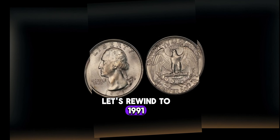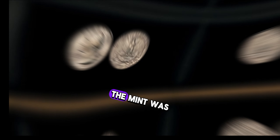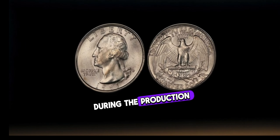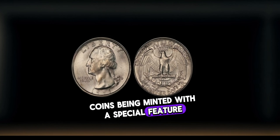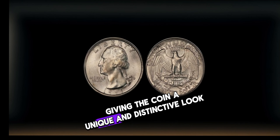Let's rewind to 1991. The world was a different place, and so was the United States Mint. During this time, the mint was experimenting with different compositions and minting techniques. During the production of the 1991 Washington quarter, an error occurred that resulted in a small number of these coins being minted with a special feature — the double-die obverse. This rare error caused the image of George Washington's profile to appear slightly doubled, giving the coin a unique and distinctive look.